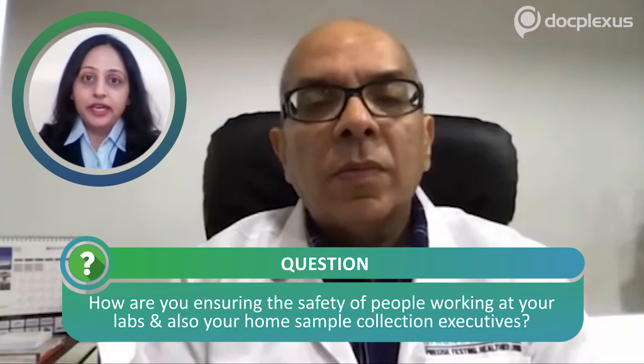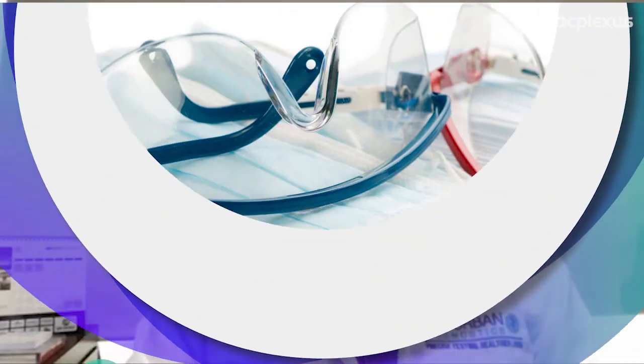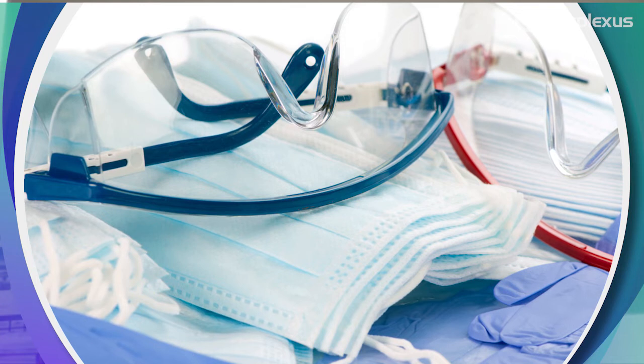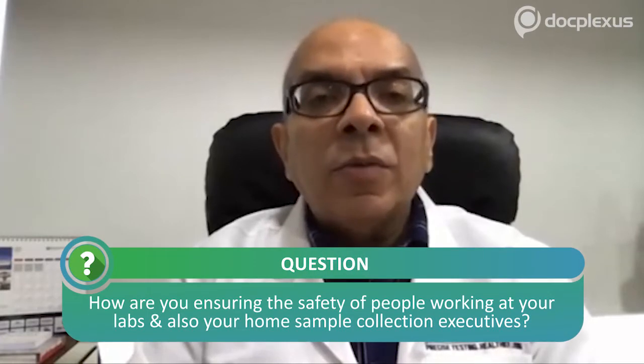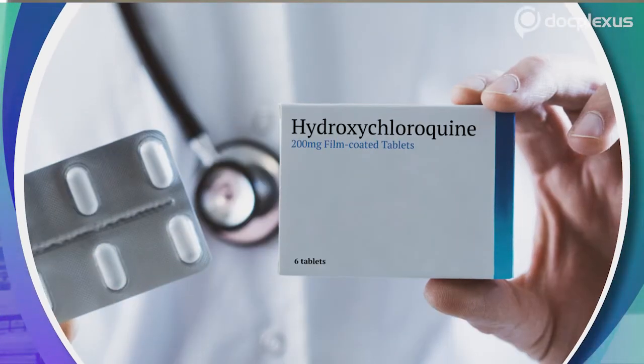Regarding staff safety, there are two teams. The COVID team directly involved in sample collection wears a complete PPE set: full gown with headgear, goggles, N95 mask, shoe cover, and two layers of gloves. The back-end team at centers wears goggles, mask, and gloves, with hand sanitizers available across the network. The frontline team in direct contact with patients or suspect cases has also been given prophylactic hydroxychloroquine as recommended by ICMR.